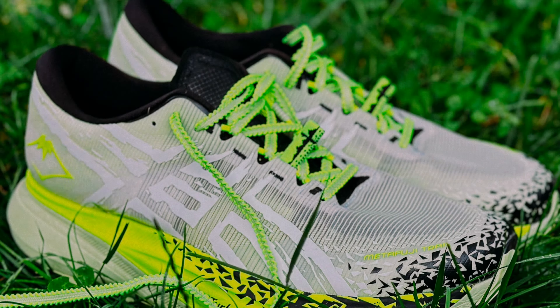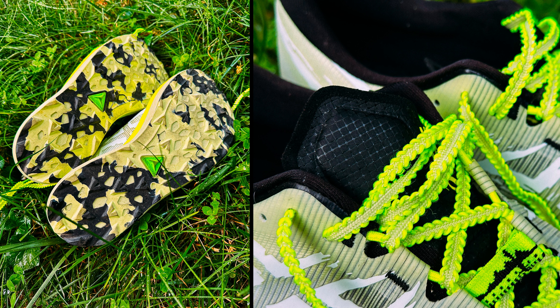You experience better traction on different surfaces. This allows you to run many kilometers, both on the road and in nature. Discover new trail routes with the ASICS Metafuji Trail.